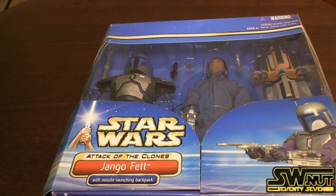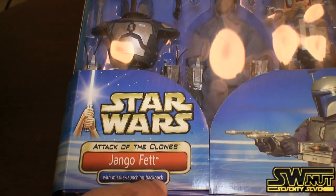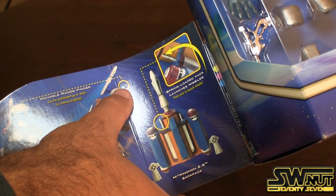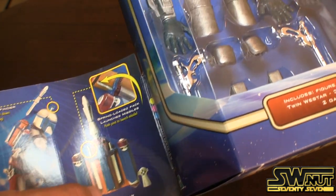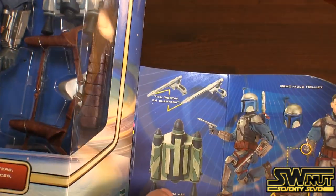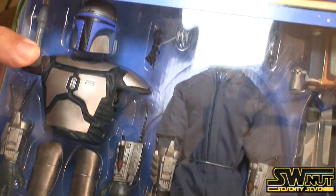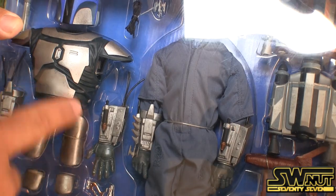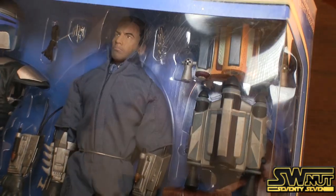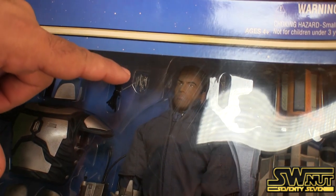Here is Jango Fett — really detailed figure. Probably one of the most detailed 12-inch figures that Hasbro had released to date. He comes with a missile-launching backpack at the bottom. This is actually Velcro that opens up. He comes with a Kamino saber dart and different accessories. Here is his jet pack. He's fully posable. He comes with all the different accessories — you can clothe him, put his armor on, different guns. His belt, backpack. Look at the face — it looks really detailed, it looks like the actor who played Jango Fett. There are the saber darts. You can change his hands for different poses. He's got his helmet — very cool. The packaging talks about what's included, and on the back there's a little about Jango Fett.